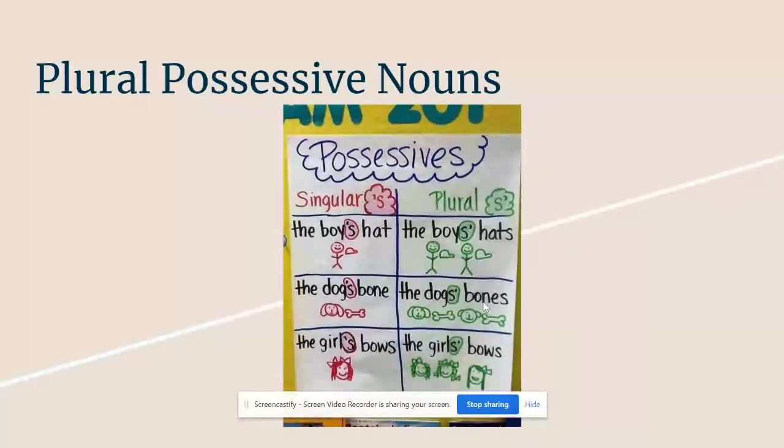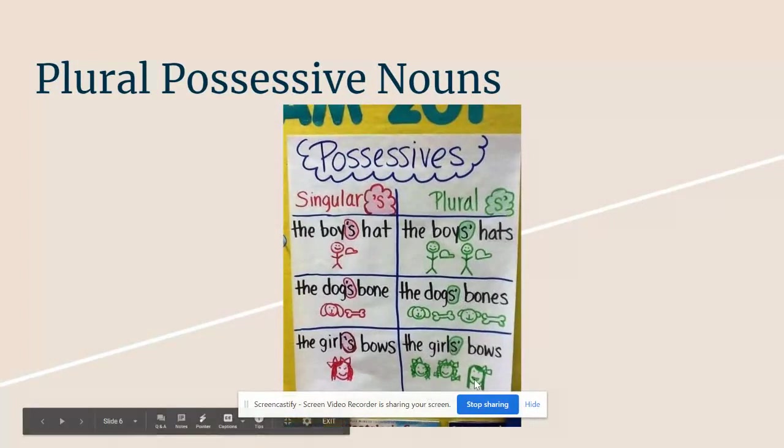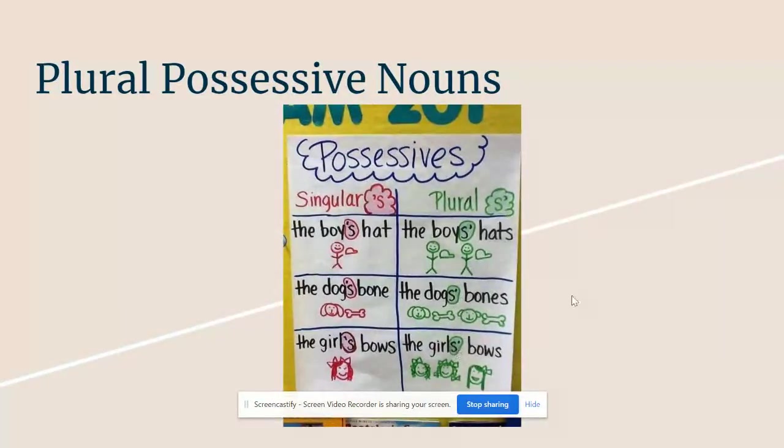The dogs' bones — again, two dogs that own bones. The girls' bows — down here, there are three girls that own bows. So for plural possessive nouns, that apostrophe is always after the S.